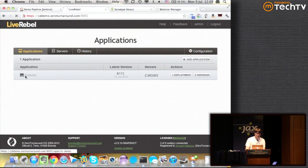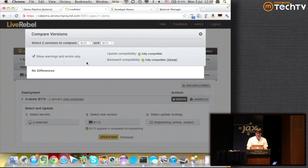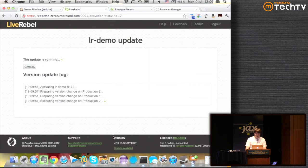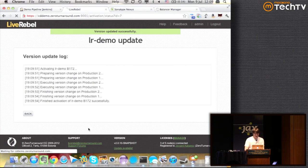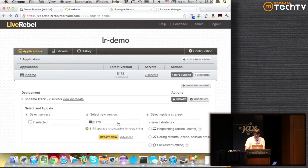Now we have only one application left, which is in production. One thing that LiveRebel does pretty easily — just as a demonstration — is we right now have version B170, and the latest is actually 172. We can just go and update using the hot patching technology we also use in JRebel. This 'upgrade is compatible for hot patching' means that we verified all the changes are compatible to apply the hot patch. I can just press update — production is updated now. That's why I say it's really easy to do no-downtime updates.